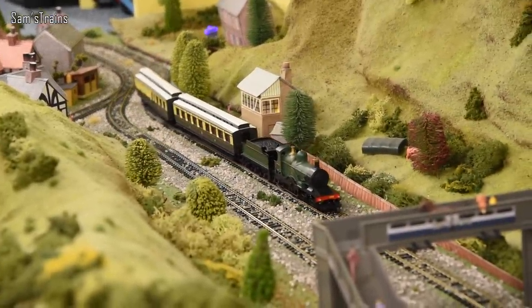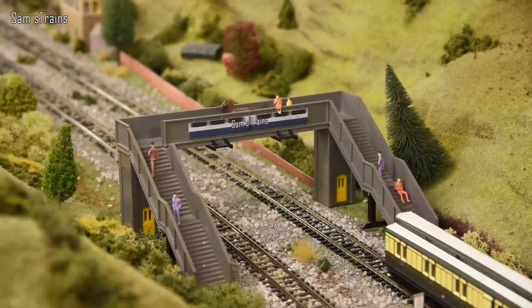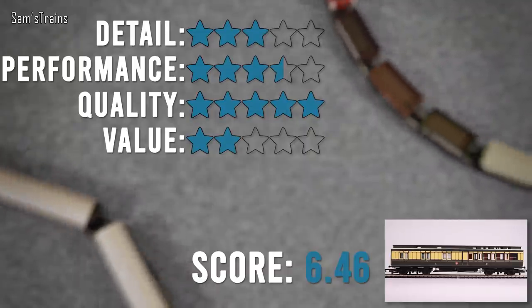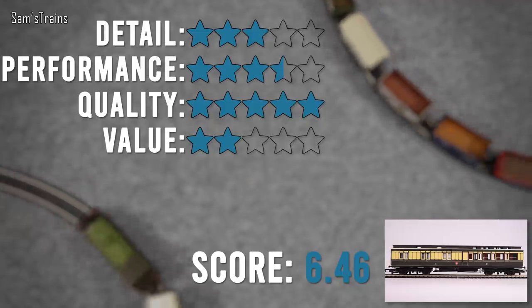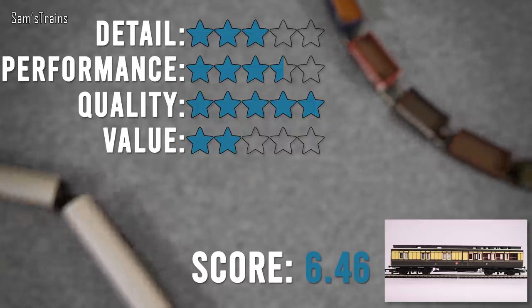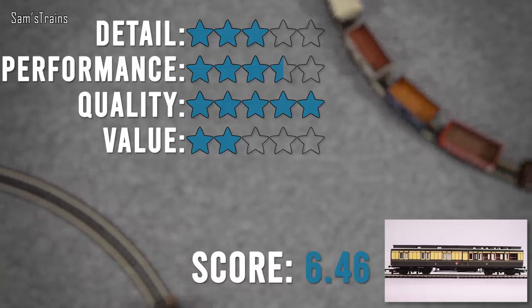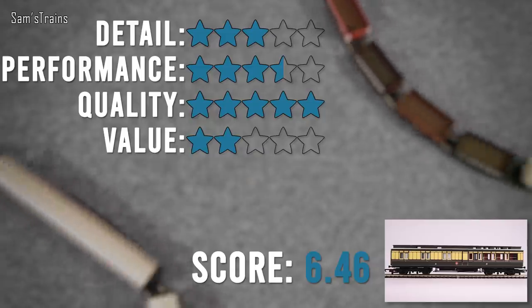Obviously as a reviewer it's my duty to tell you these coaches are pretty old and pretty basic for what they cost. I love them and recommend them because they look great, but bear in mind you're not buying super modern coaches. For decoration I'd give five stars across the board. For detail I'd give around two stars - they're pretty basic - but I've added an extra star for the very good decoration, making it three stars. The performance is very good - they're freewheeling and don't derail on tight curves. The only problem is those big cumbersome D-type couplings which you cannot simply replace because there are no NEM pockets.